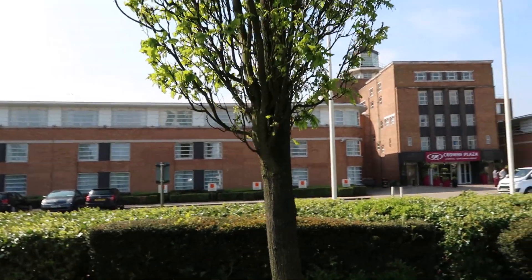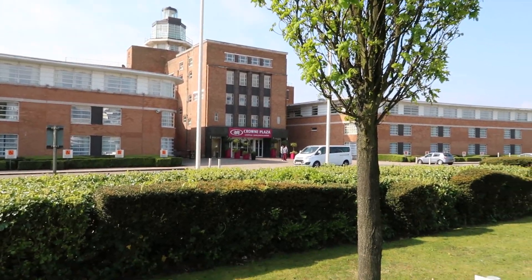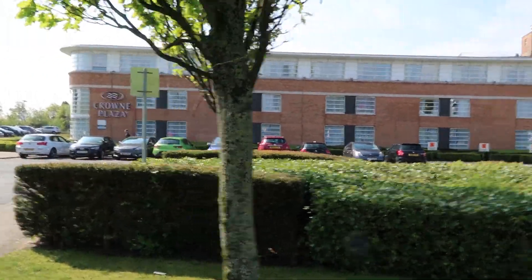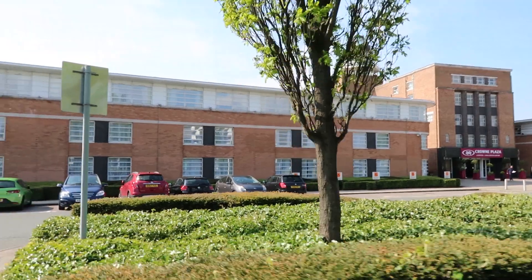I've actually stayed in this hotel twice before — it's very nice, very art deco as you can see. Let's take a walk around the other side to the runway side of the hotel and have a look from around there.